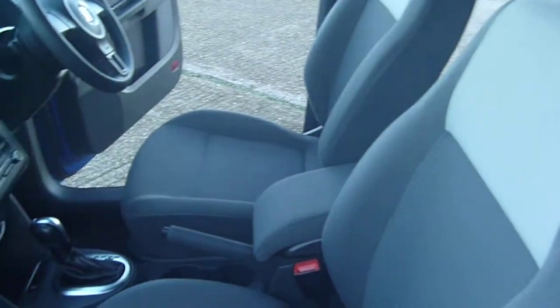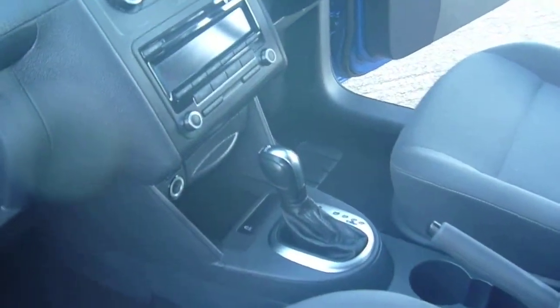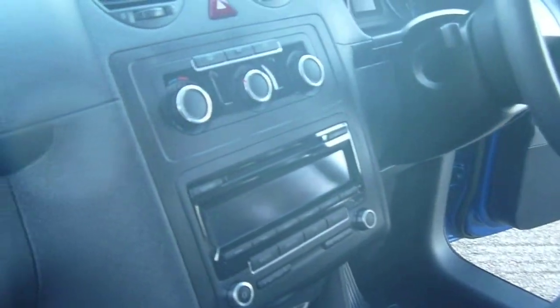It's in one of the best colours — bright metallic blue — with a DSG automatic gearbox, air conditioning, electric windows, and ABS.